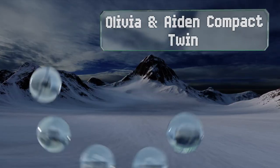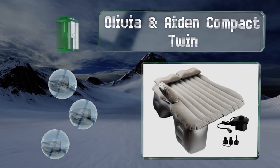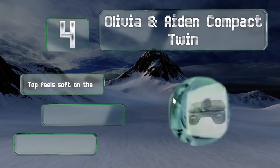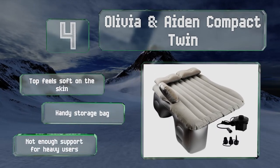At number 4, a double seal on the valve of the Olivia and Aiden Compact Twin means you shouldn't wake up to find yourself on a hard surface. It comes with a convenient electric air pump so you won't have to struggle to set it up after a long day. The top feels soft on the skin and it includes a handy storage bag. However, it doesn't provide enough support for heavy users.